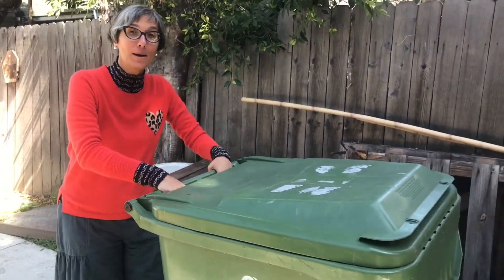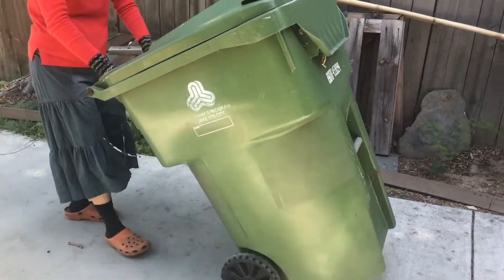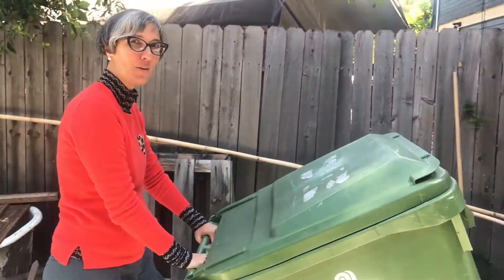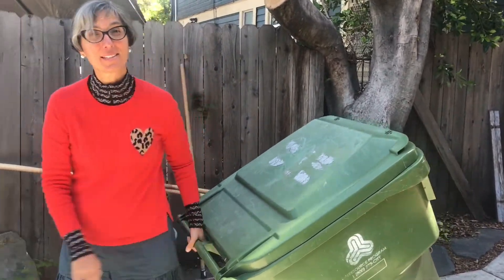Let's go try pulling and pushing other things. I'm going to try pushing and pulling a garbage can. First I'm going to push it, but I have to get it up on its wheels. See how it's rolling? It's much easier to push and to pull.